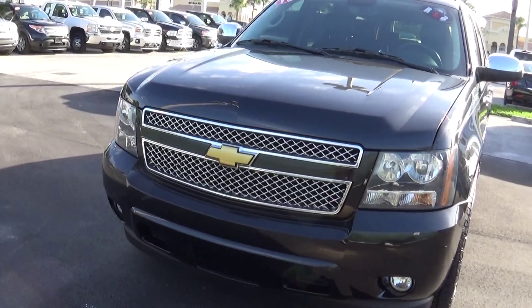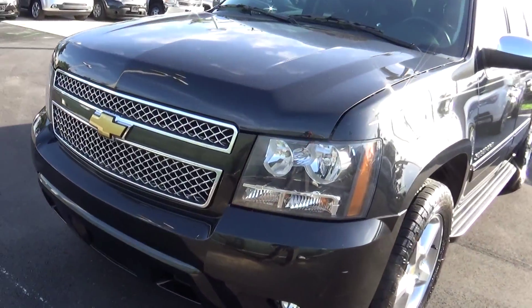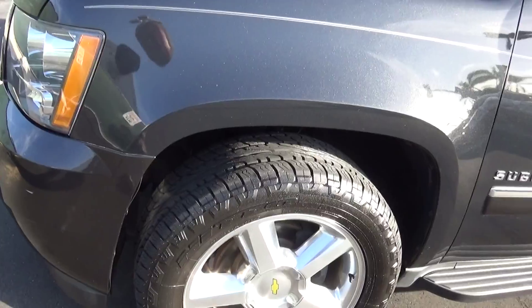Good morning, my name is Nick, Delray Buick GMC. Got your email about this beautiful 2011 Chevy Suburban LTZ. I'm going to take some pictures for you, as you can see.